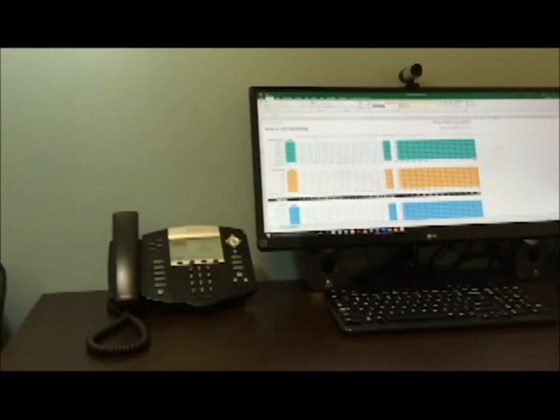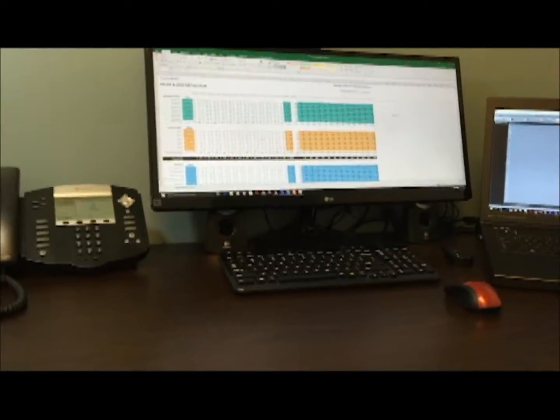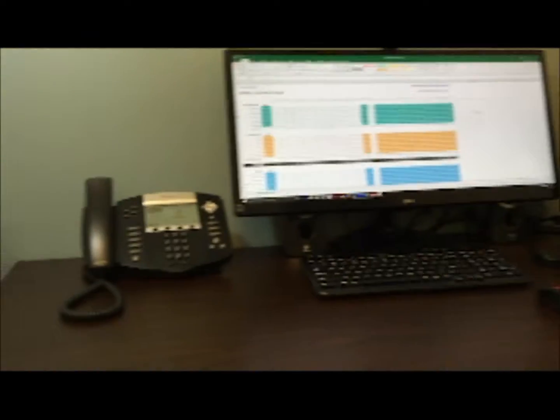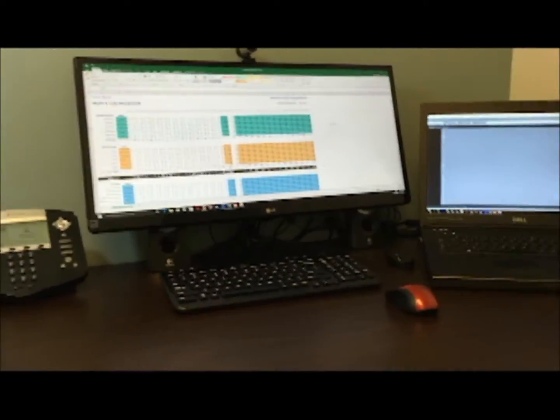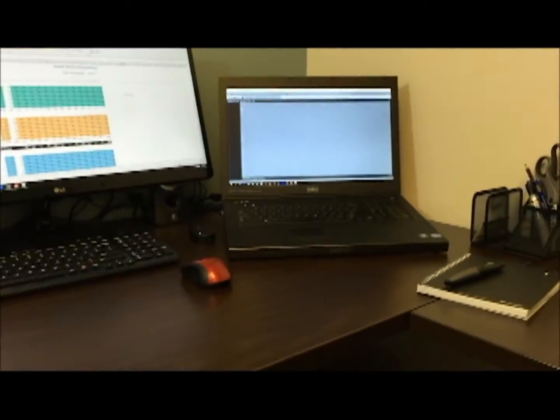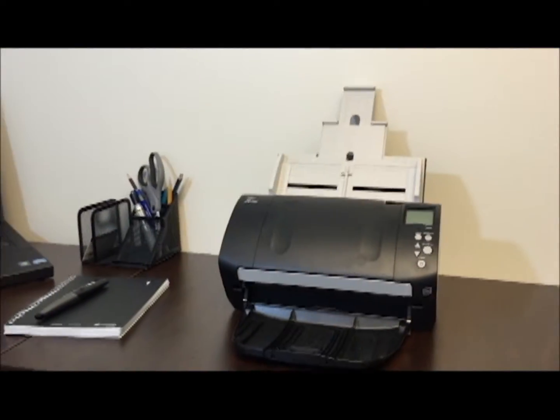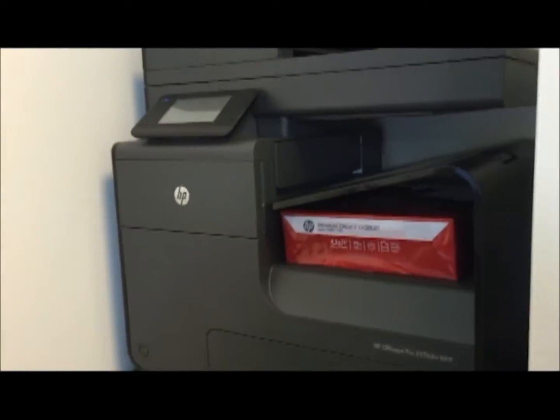This is my desk and all my colleagues have the same setup. As you can see, we have the phone, the monitor, a mobile workstation, the scanner, and our printer.